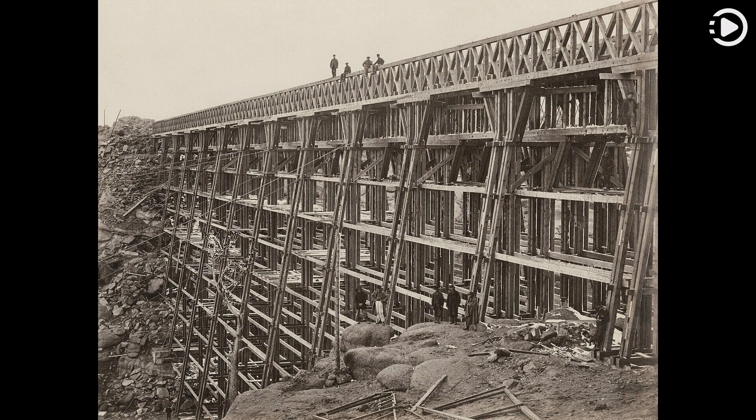This photograph of the Dale Creek Crossing was taken during construction in 1868 by the project's official photographer, Andrew J. Russell.